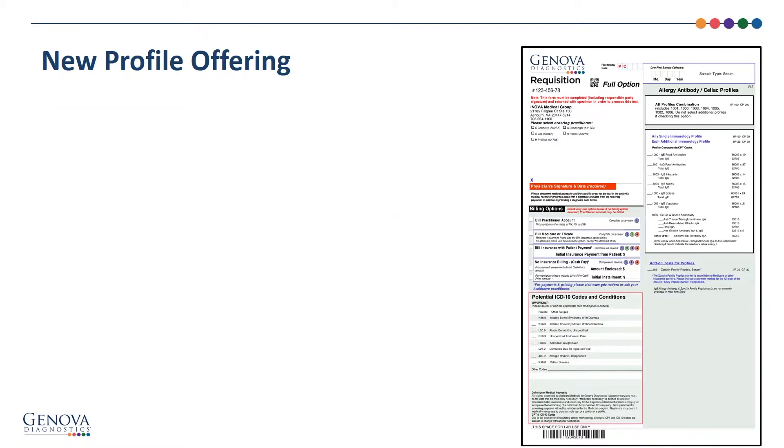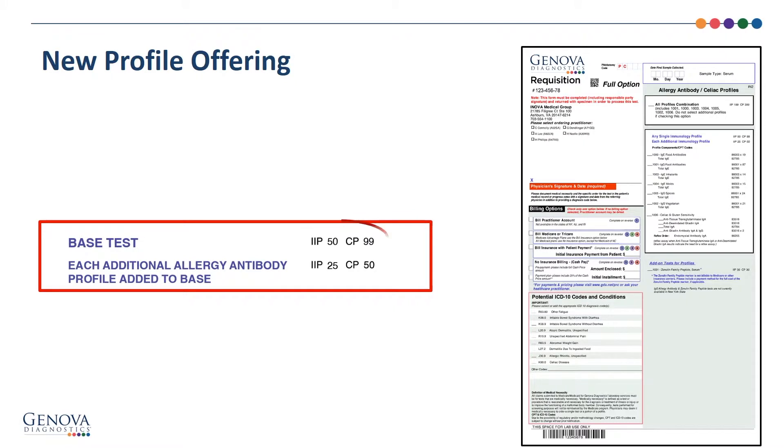The pricing has also been updated to accommodate the new combination format, with a base price for the first profile and a reduced price for each additional profile added.